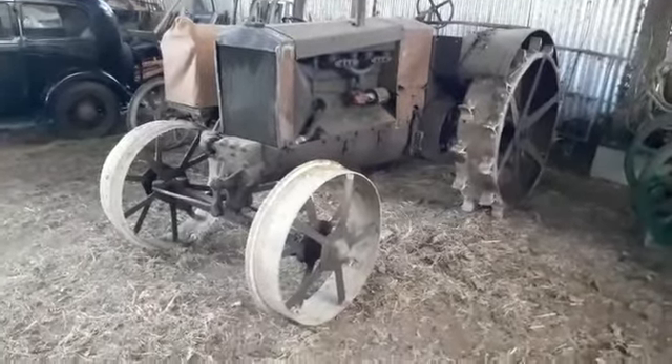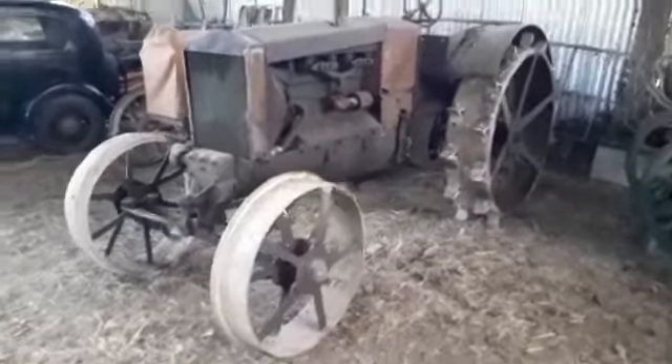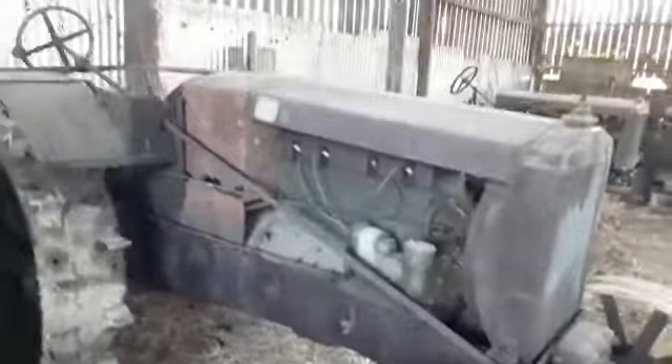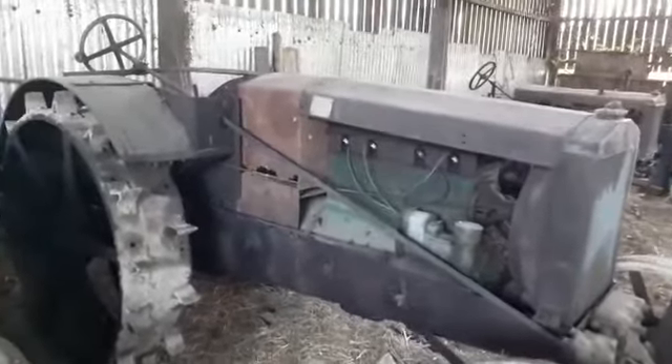Did you say 1919? 1919. So it's 103 years old? Yeah. Goodness me. Have a look at this. Wherever would you find another one of these? What we find in a shed in Holeswoody. Very special.